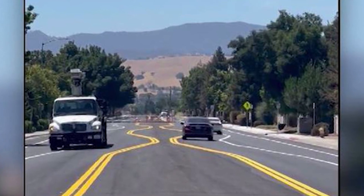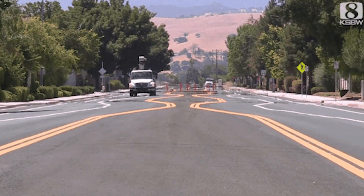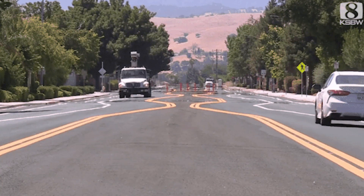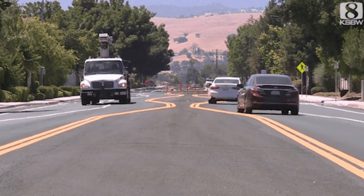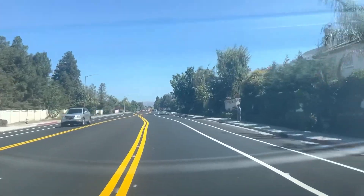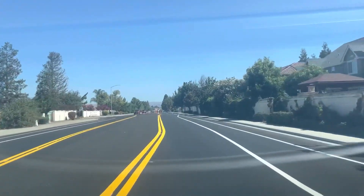Images of the bizarrely painted road in Hollister, California were widely shared a few days ago, eliciting laughter and derision from internet users on platforms such as Reddit. It was only a matter of time until a Tesla FSD beta user decided to put the sophisticated driver aid system to the test in the region.